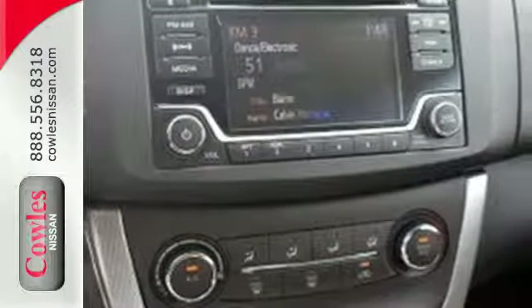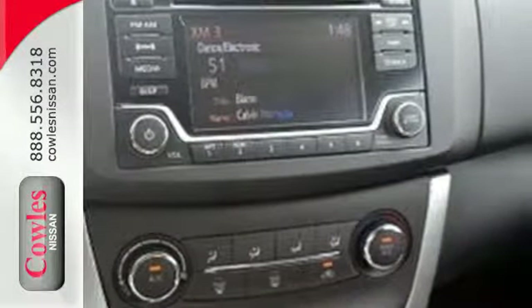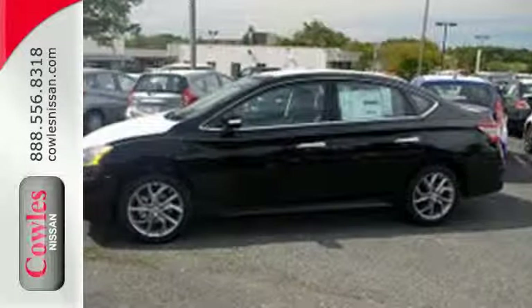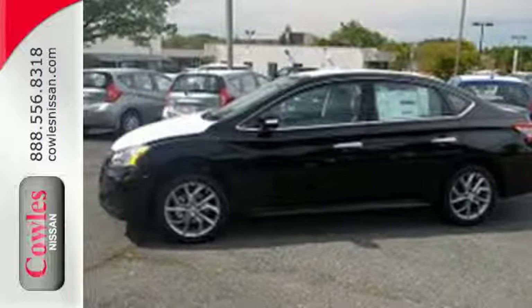It comes equipped with keyless entry, a USB port, Bluetooth, and a multi-function steering wheel. Make every ride better, safer, and more enjoyable with this stunning Sentra.